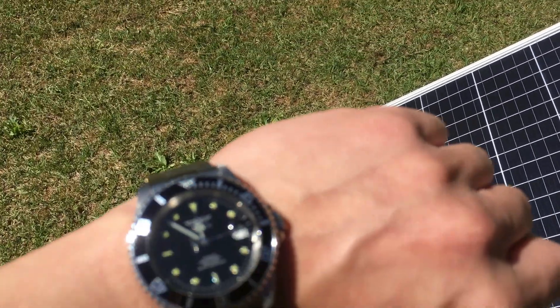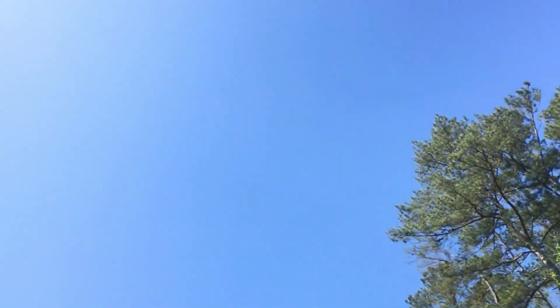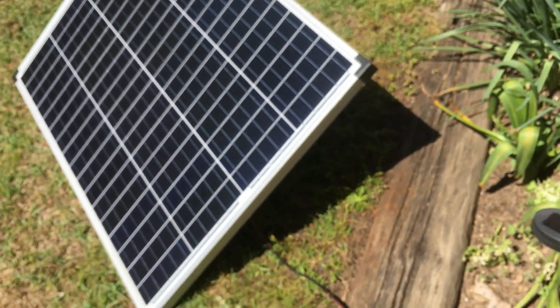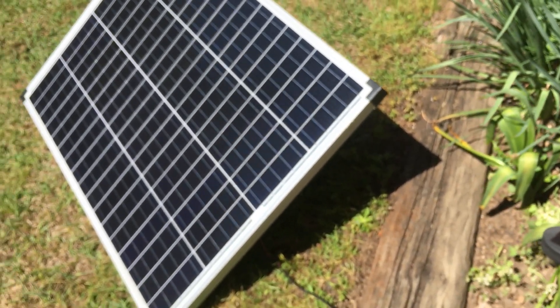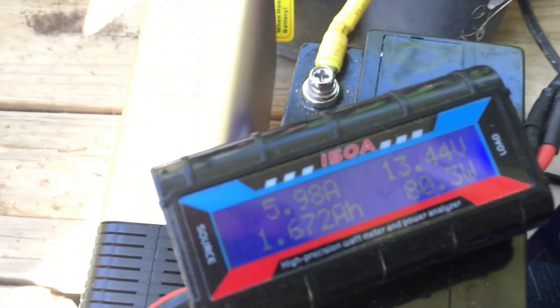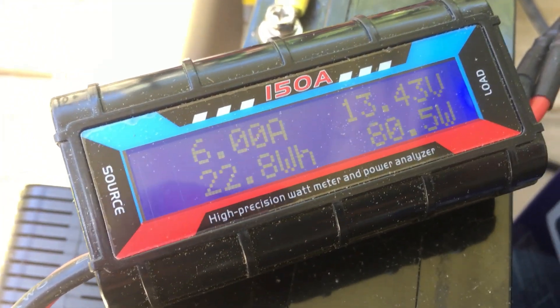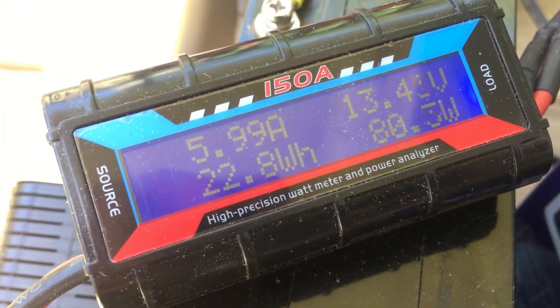It's about 12 noon, the sun is really bright, and right now we are checking this panel — the newer style one. This is coming up on a year of already having them, and as you can see we've got 80 watts coming in, so it's still 80% efficient after a year.